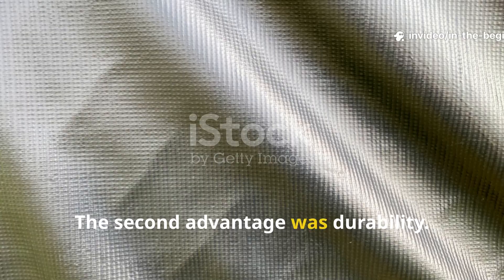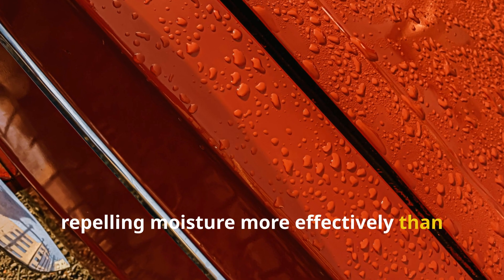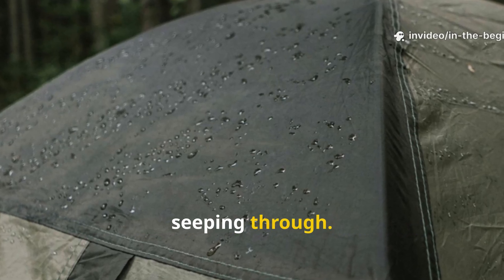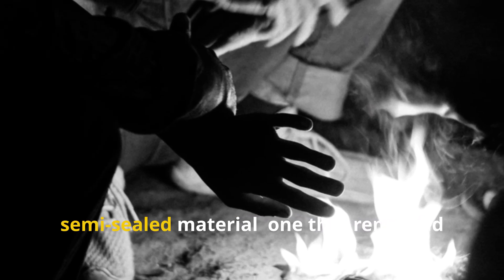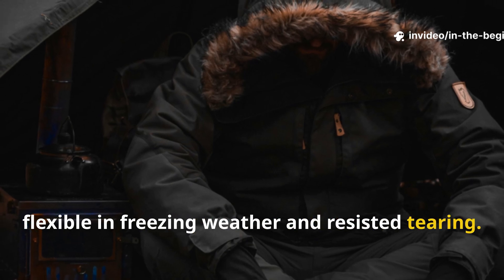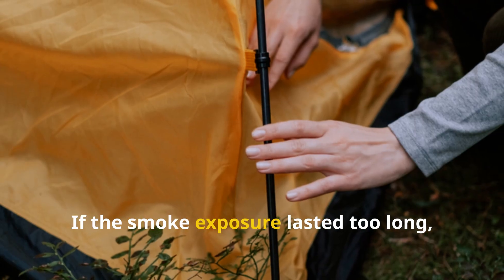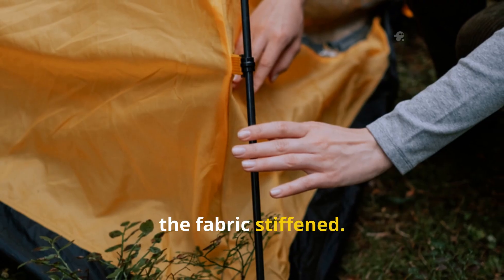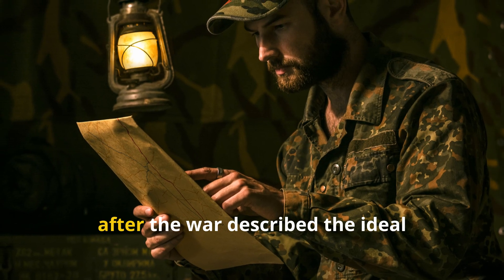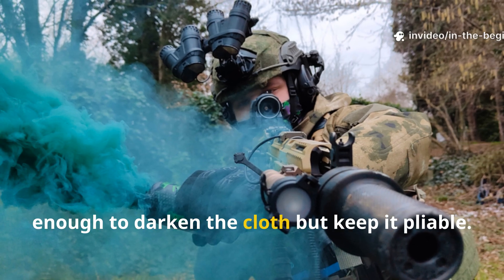The second advantage was durability. Smoke particles filled microscopic gaps in the fabric, repelling moisture more effectively than oil alone. In rain or snow, water rolled off the surface instead of seeping through. The combination of oil and soot created a semi-sealed material that remained flexible in freezing weather and resisted tearing. The secret lay in balance: if the smoke exposure lasted too long, the fabric stiffened; if it was too brief, the waterproofing effect was weak. Manuals recovered from Soviet field units after the war described the ideal treatment as one hour of smoking per side — enough to darken the cloth but keep it pliable.